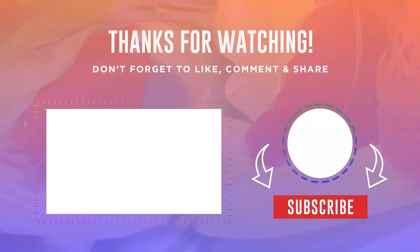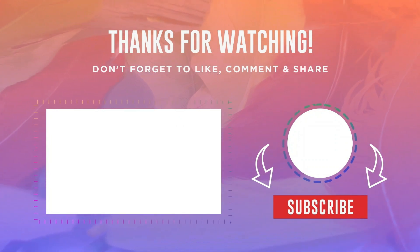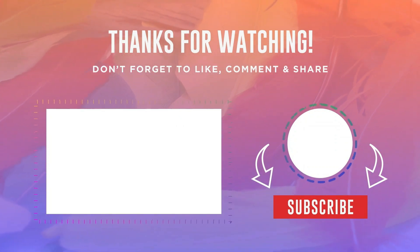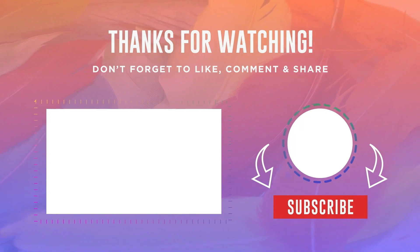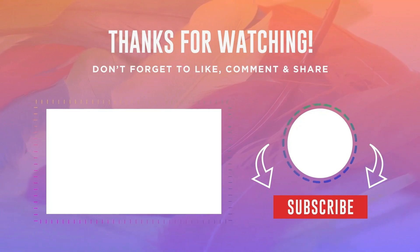Thank you for watching this video. If you like this video, please hit the subscribe button, press the bell icon, and don't forget to comment below. Check out the description and first comment to find the product links. Thank you so much for visiting my Gadget Guy channel.